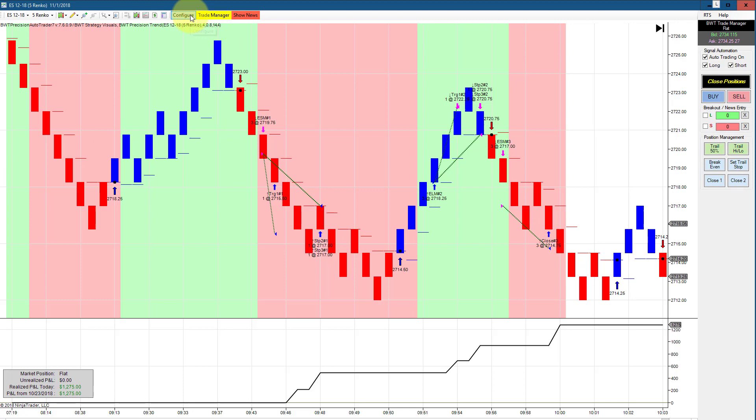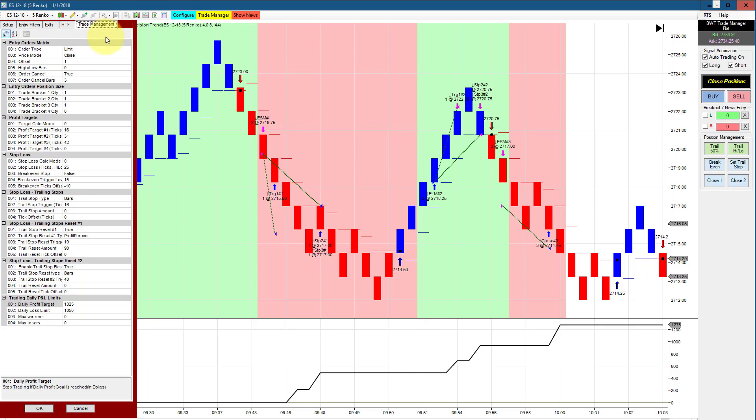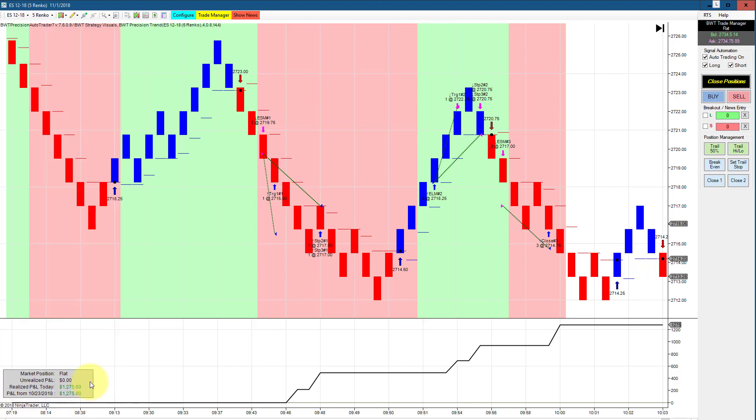The e-mini S&P on a regular 5 Renko chart with a higher time frame filter of a 6 Renko is trading three contracts with a goal of $1,325. It hit its target with one tick of slippage per contract — which is almost a full point since it's three contracts. This chart has also been extremely consistent.